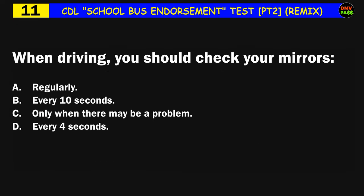Question number eleven: When driving, you should check your mirrors: A) regularly, B) every 10 seconds, C) only when there may be a problem, D) every four seconds. The correct answer is A: regularly.